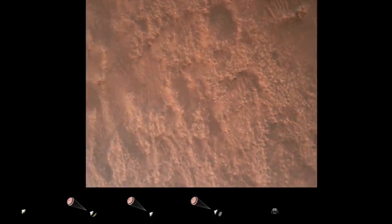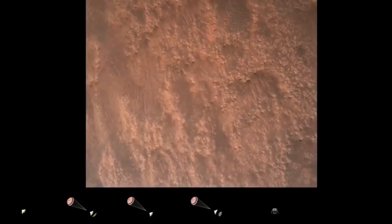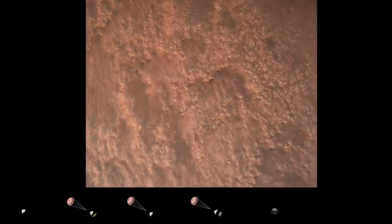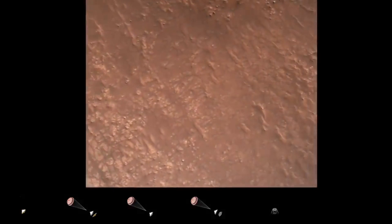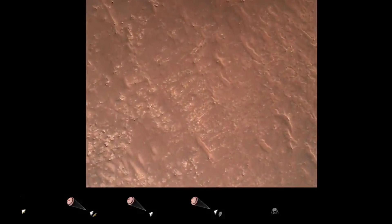TRN safety, bravo. We have completed our terrain relative navigation. Current speed is about 30 meters per second at an altitude of about 300 meters off the surface of Mars.